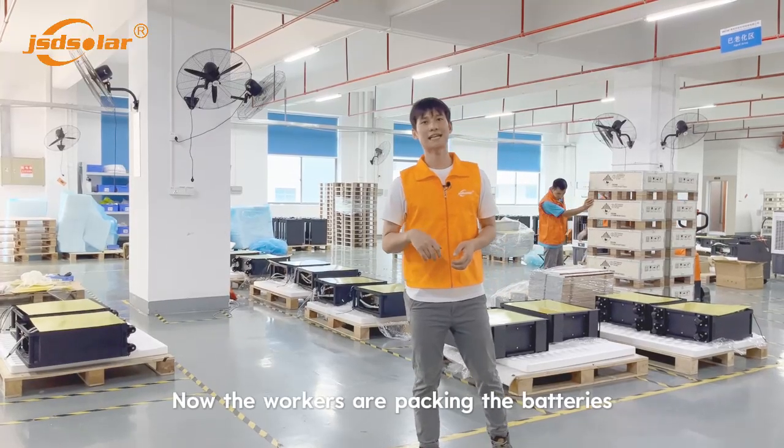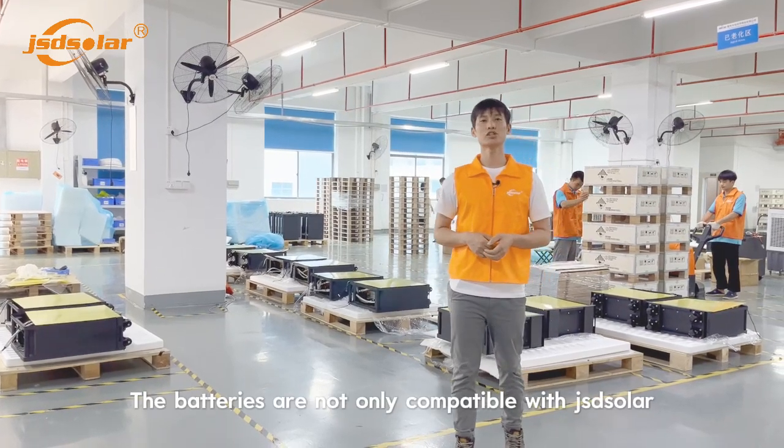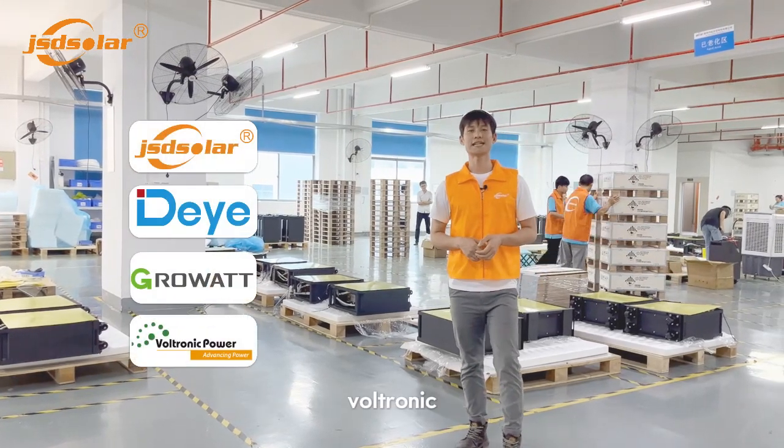Now the box is packing the battery, which is packed in a standard wooden box. The battery is not only compatible with JST Solar, but also with CEF, full-watt, and other electronics.